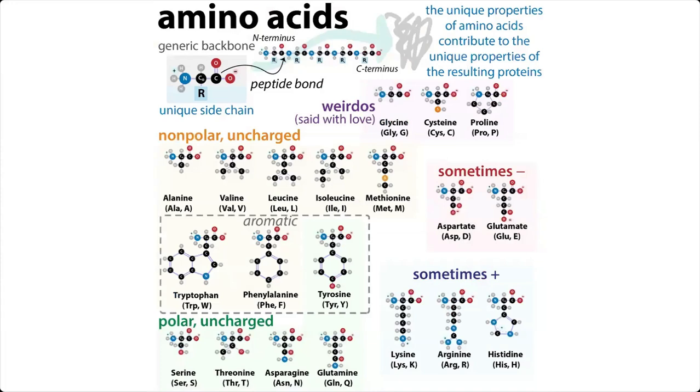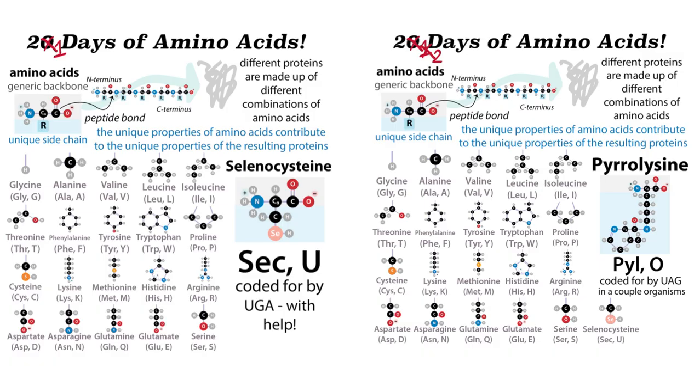Although there are just those 20 common ones, I'll tell you about a couple of uncommon, or not genetically encoded ones — or ones that we don't have — if you stick around until the end. So even though it's 20 days of amino acids, I would plan for having a couple extra on the end.